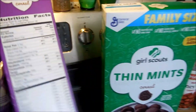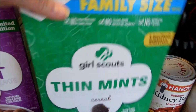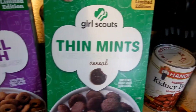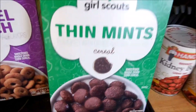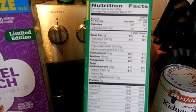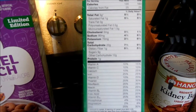The other one is Thin Mints — I know everybody loves thin mints, though I actually prefer the Samoas. I thought this was kind of neat. It also has only nine grams of sugar, and the cereal itself is 120 calories, or 160 with milk, with a three-fourths cup serving size.